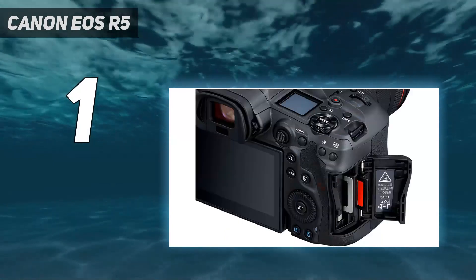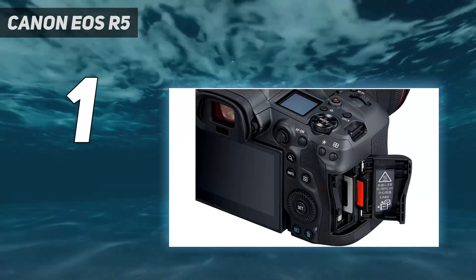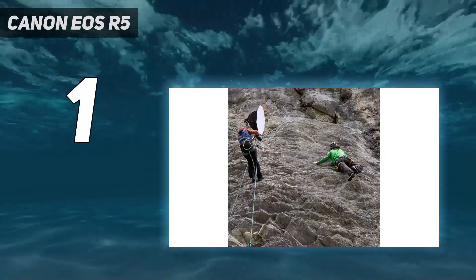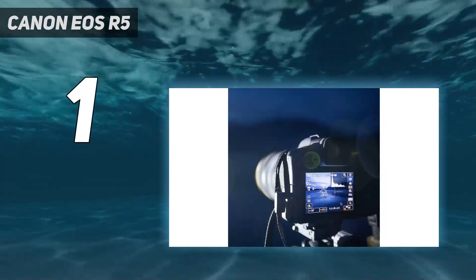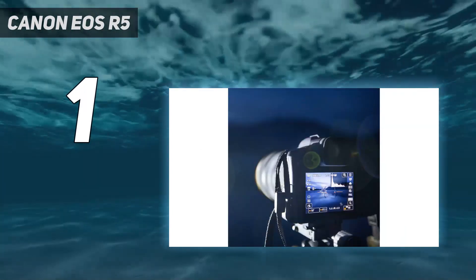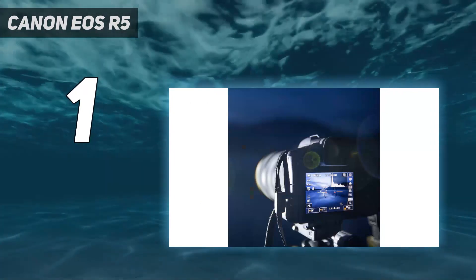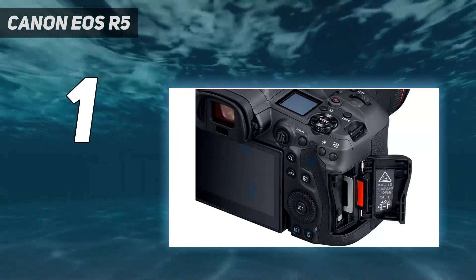There's a heck of a lot to like about the Canon EOS R5, particularly if you're a stills photographer. In fact, we'd say that there's never been a better Canon camera for those who shoot a wide range of photography. We've spent a lot of time with the EOS R5 since it launched, and our tests have consistently found it to have fantastic image quality, seriously impressive autofocus, and decent battery life. We're also big fans of the body design, which combines a responsive touchscreen with a superb electronic viewfinder.